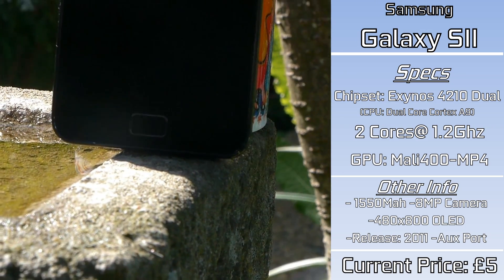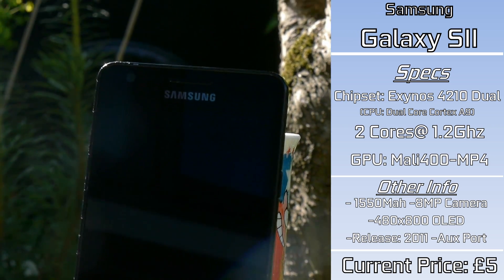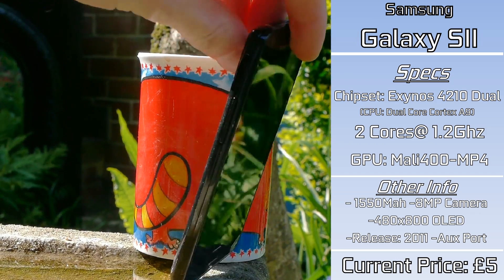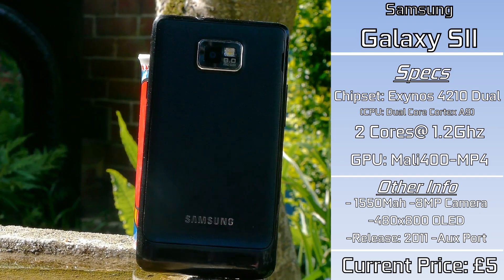Pretty damn impressive for a near-decade-old phone. Everything else is pretty standard — you've got Bluetooth, a mediocre camera from around 10 years ago, and a removable battery, which you don't actually see nowadays. Still, it's not a bad phone with pretty decent specifications for when it came out, and specs that definitely held up over time, but whether or not they hold up today is a different story.